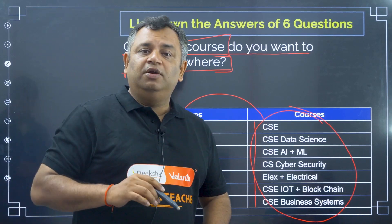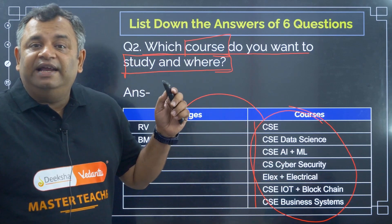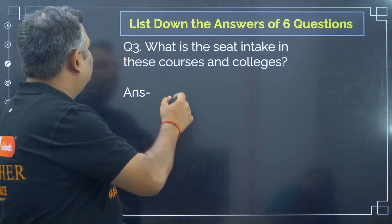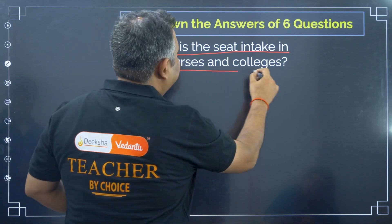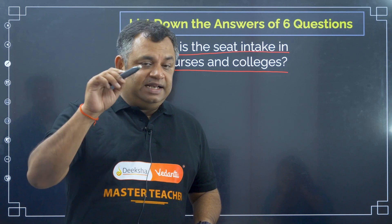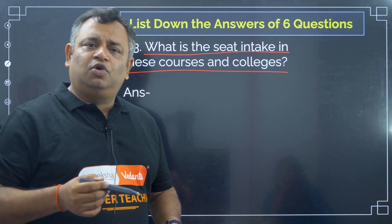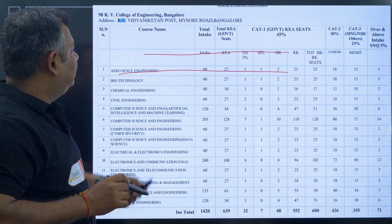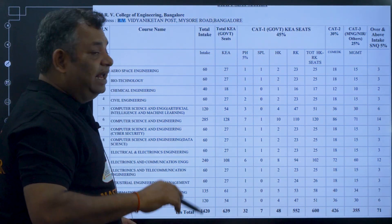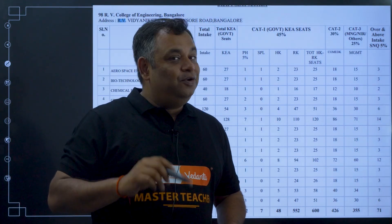All these branches might be in all of these colleges. So you have a list of colleges and a list of branches you would want to study. Next, you need to understand what the seat intake is in these courses and colleges — also called the seat matrix. The seat matrix is available on the KEA website, and a link has been put in the comment section so you can directly download this PDF.